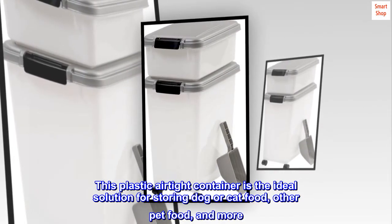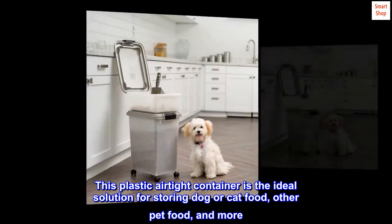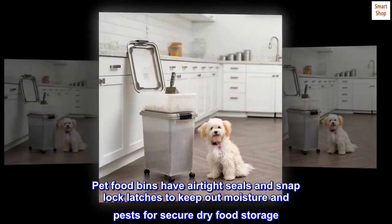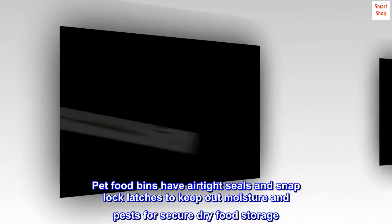This plastic airtight container is the ideal solution for storing dog or cat food, other pet food, and more. Pet food bins have airtight seals and snap lock latches to keep out moisture and pests for secure dry food storage.